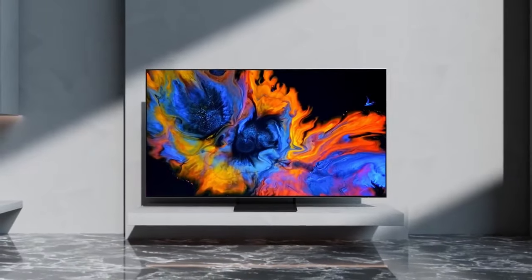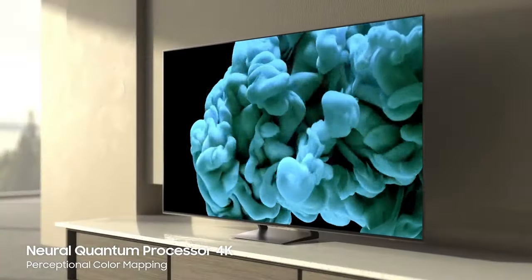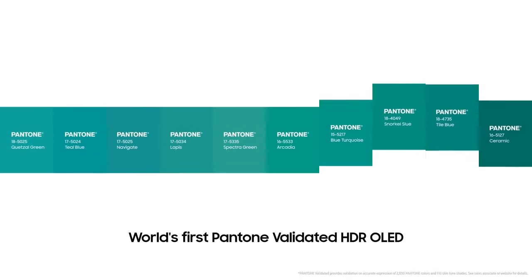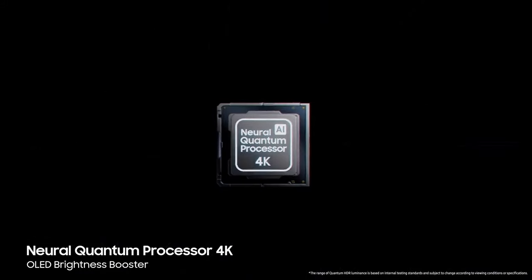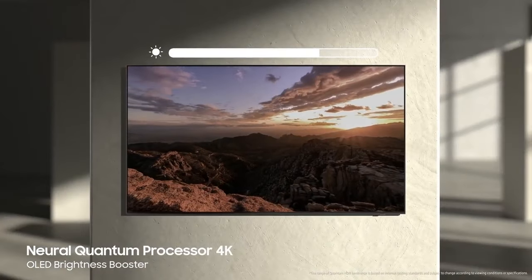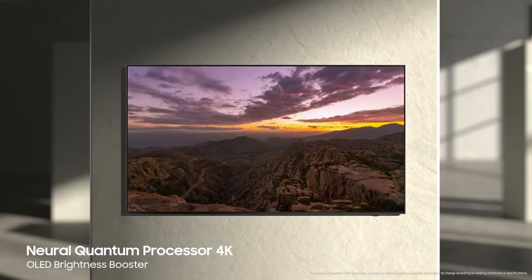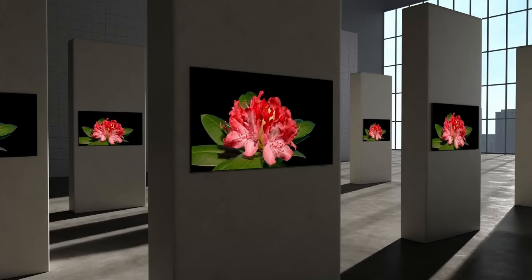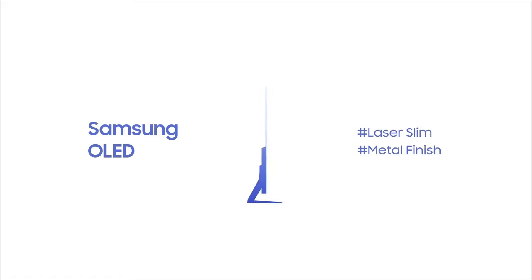Number five: Samsung S90C. See movies, games, and more in a whole new light thanks to the mesmerizing picture quality across a full range of gorgeous colors. Only a brand like Samsung can provide incredible detail and unbelievable screen brightness.